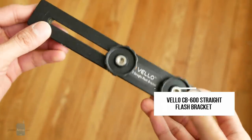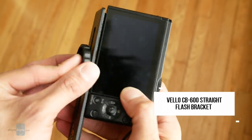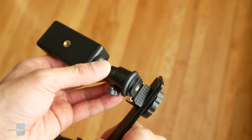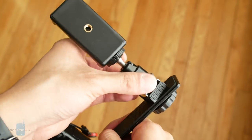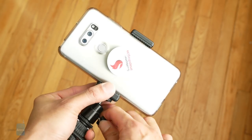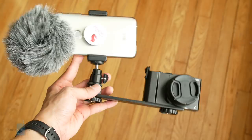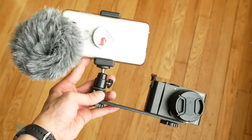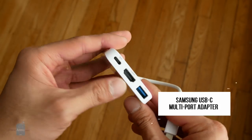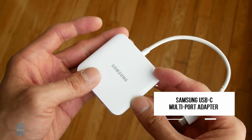The Vello CB600 straight flash bracket has a lot of practical uses when I'm on the road. I can attach my camera on one side, and on the other side — for example in a dimly lit area shooting a video with my smartphone — I can attach the smartphone, add audio recording, and use it as basically a light source. There are a lot of different things I can do with it.